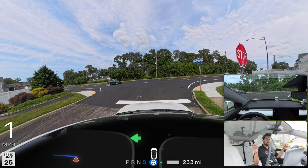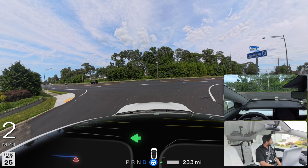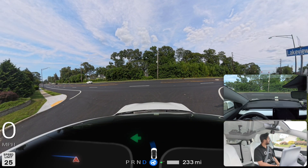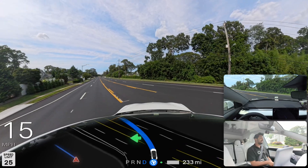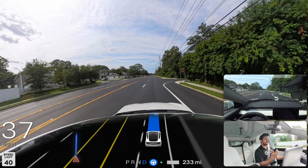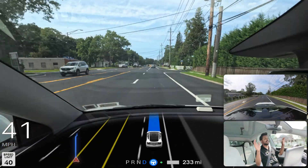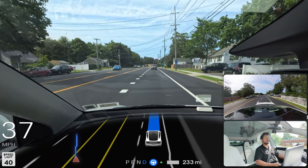We're gonna stop on this stop sign, creep a little bit to look on our left side and right side, and if there is nothing we can make this left turn. There is no vehicle on either side but the car is taking its time. Now we are moving — very good. It takes a little time; probably we just started the video and FSD is kind of relaxed or something.